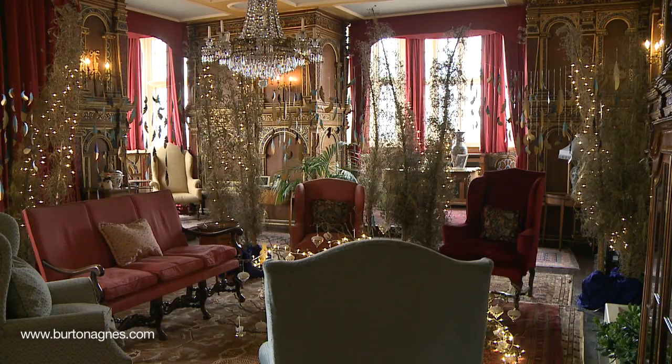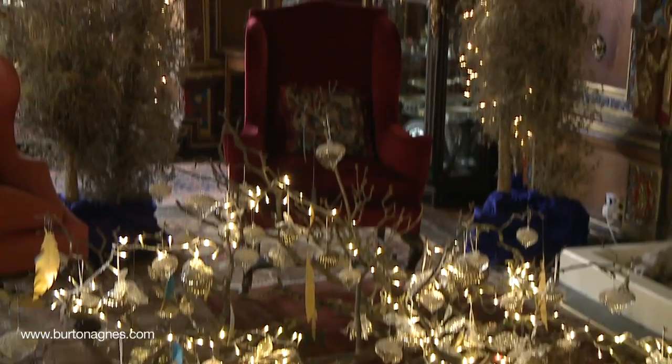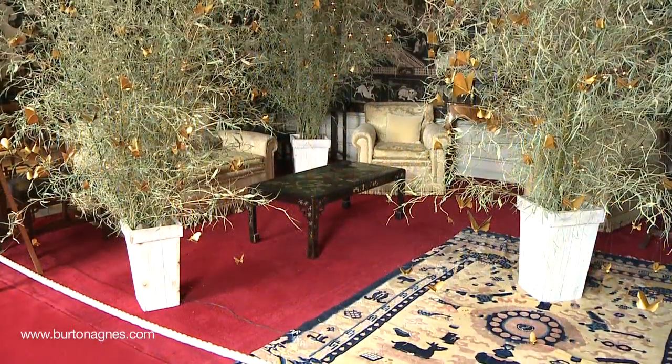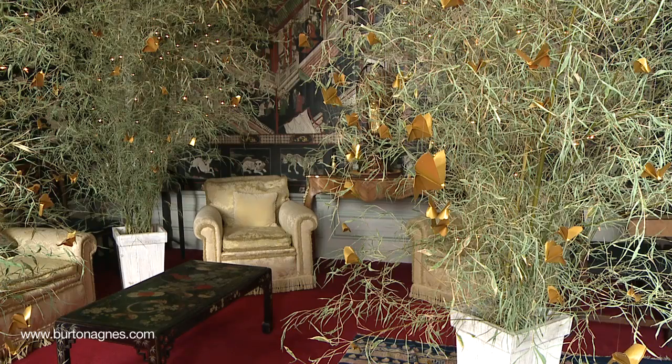In the red drawing room we've used creative decorations of feathers cut from pearlised paper and painted with gold to reflect the colours in the panelling. In the Chinese room we've got bamboo from the gardens, hanging in which are gold origami butterflies.